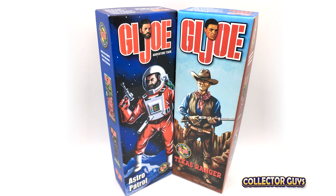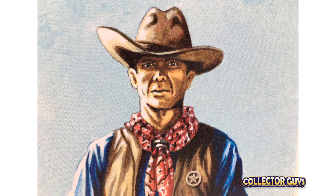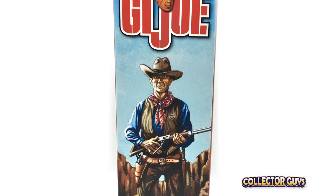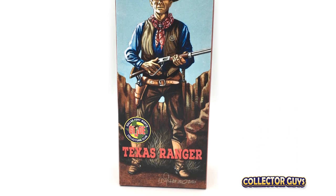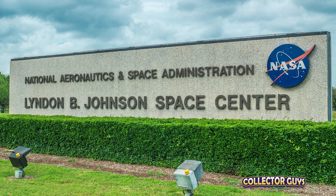Here are two really nice convention exclusives from the Dallas-Fort Worth GI Joe Collectors Club. Both are sets featuring an outfit and accessories: the 2019 GI Joe Astro Patrol and a 2020 20th Anniversary Texas Ranger. The Texas Ranger obviously screams the Lone Star State, and the astronaut? Well, if you live here like I do, Texas also takes great pride in NASA's rich history in Houston, home of the Lyndon B. Johnson Space Center and Mission Control.